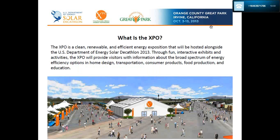What is the Expo? The Expo is a clean, renewable, and energy-efficient energy exposition hosted alongside the Solar Decathlon. Through fun, interactive exhibits and activities, the Expo will provide visitors with information about the broad spectrum of energy efficiency options in home design, transportation, consumer products, food production, and education. The Expo is a new element this year — the Solar Decathlon itself has been happening since 2002 in Washington DC, but this is the first time it's in Southern California.